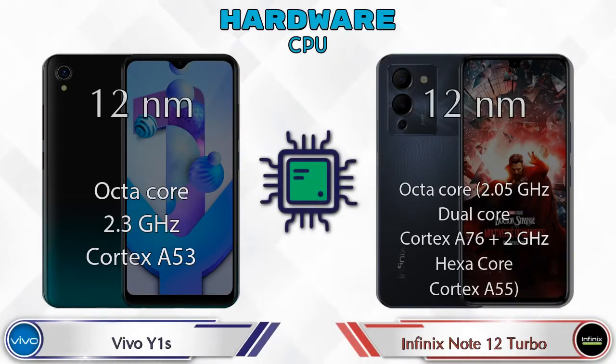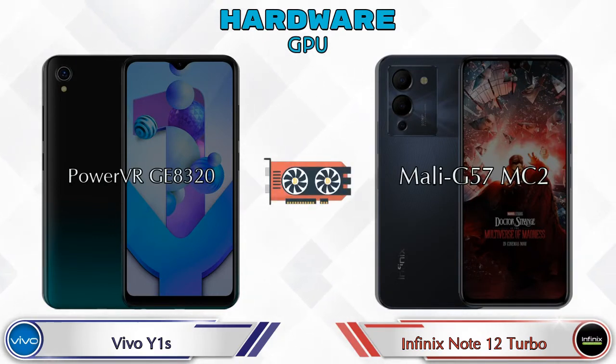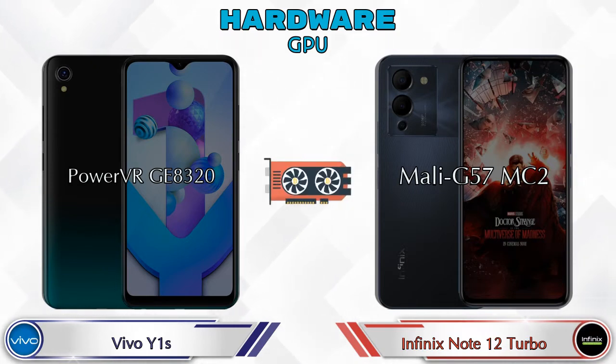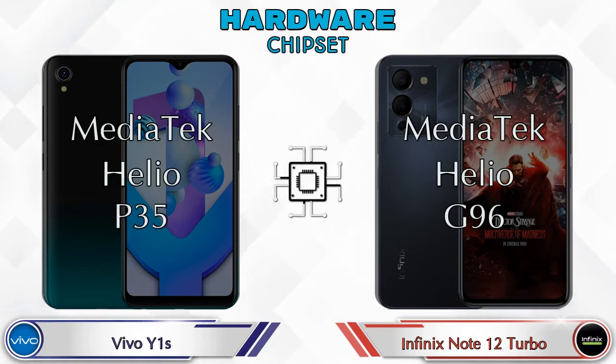First, let's see the details about the CPU and GPU. The Vivo Y1s has a PowerVR GE8320 GPU, while the Note 12 Turbo has a Mali-G57 MC2. Talking about the chipset, the Vivo Y1s has the MediaTek Helio P35 and the Note 12 Turbo has the MediaTek Helio G96.